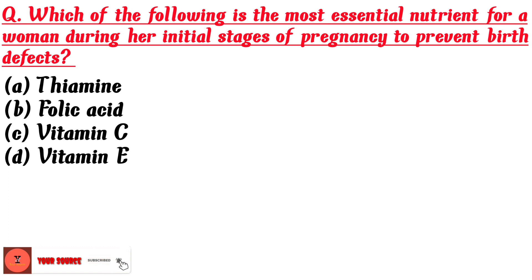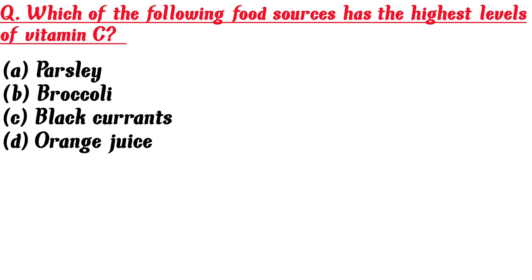Which of the following is the most essential nutrient for a woman during her initial stages of pregnancy to prevent birth defects? A. Thiamine, B. Folic acid, C. Vitamin C, D. Vitamin E. Answer is B: Folic acid.